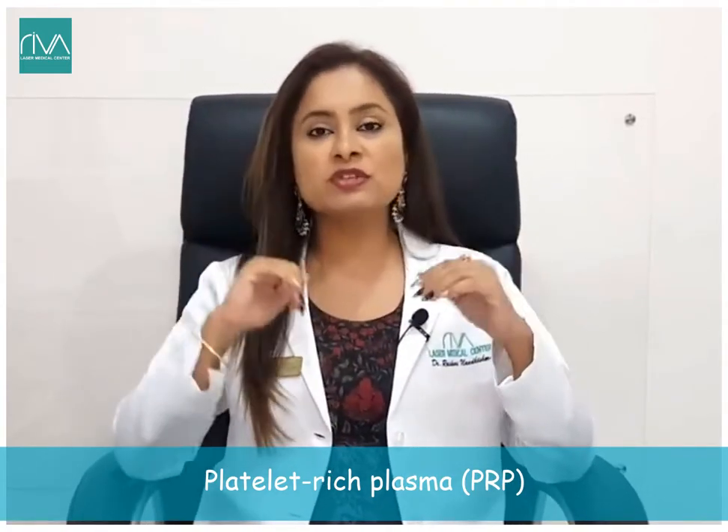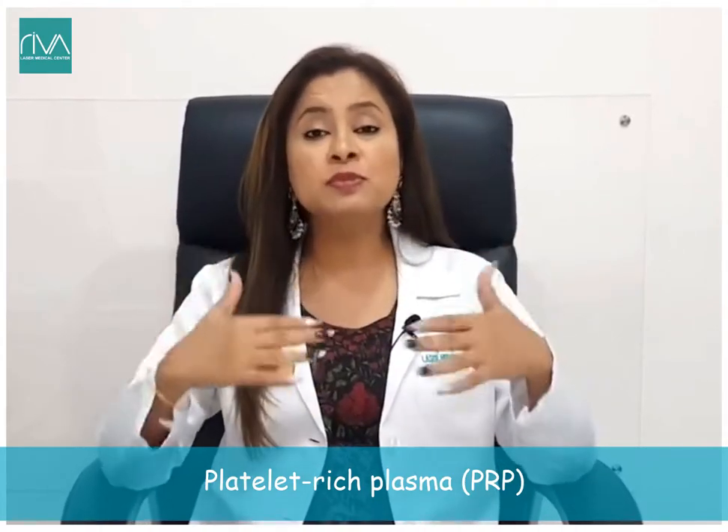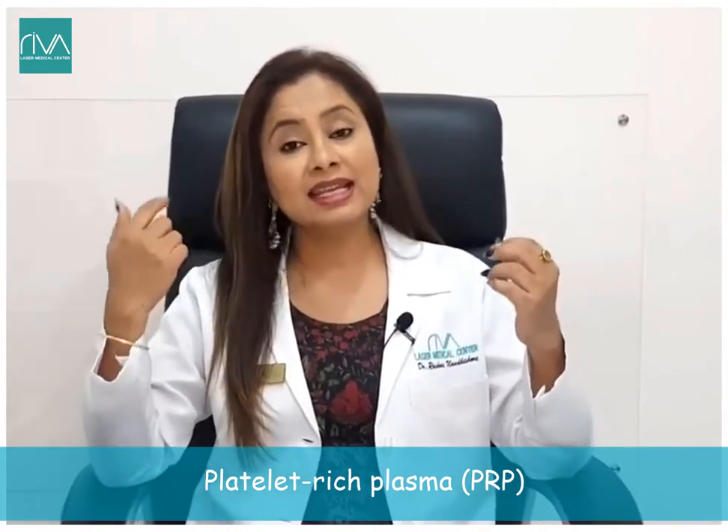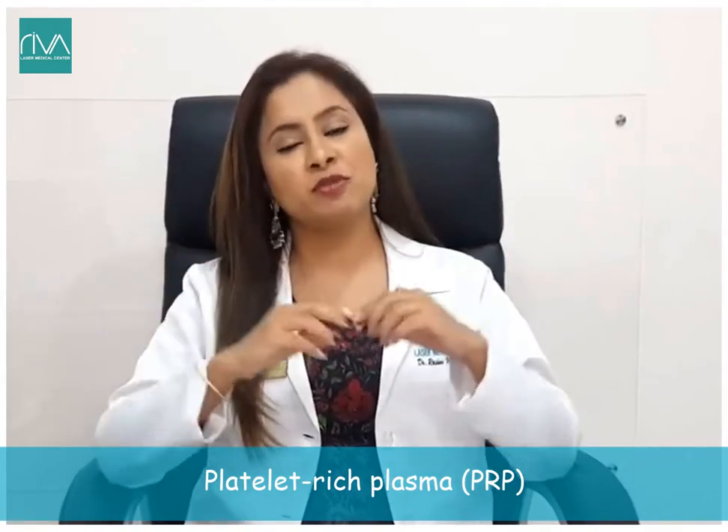When used for hair fall, PRP drastically reduces hair loss, improves the follicles, gives very good thickness, and promotes new hair formation.